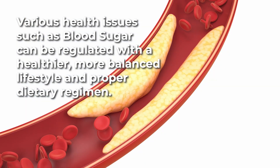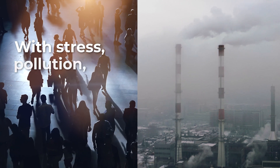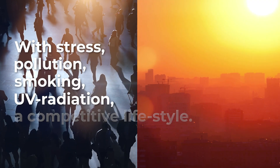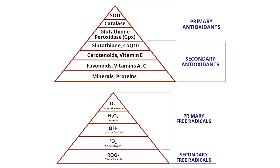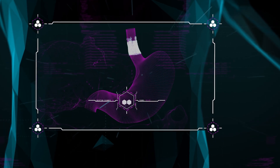such as sugar issues, cholesterol issues, and immunity issues. With stress, pollution, smoking, UV radiation, and a competitive lifestyle, our free radicals increase more than our defense of antioxidant availability, which can cause negative changes in our gut microbe diversity.